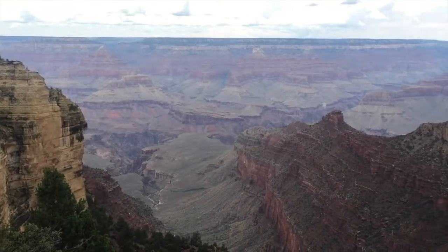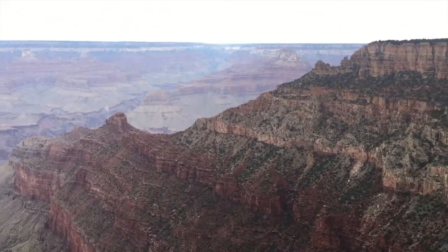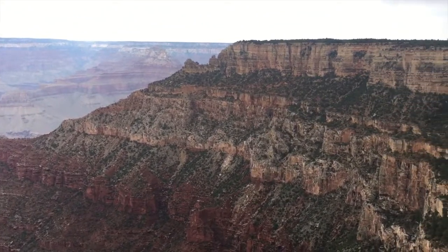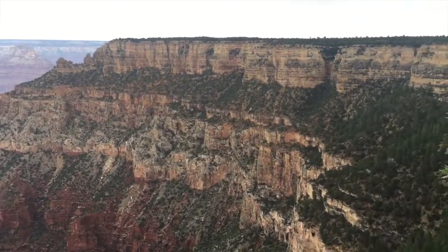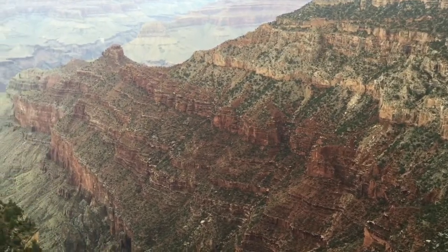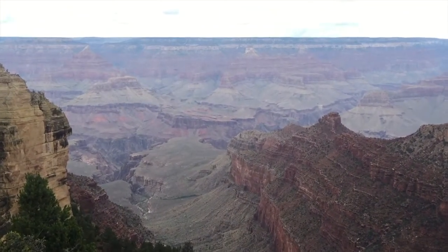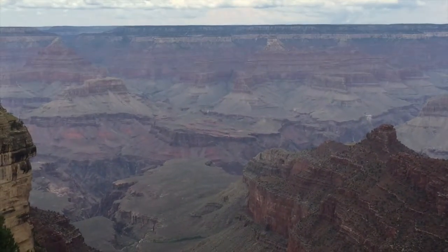Sharing the moment of admiring this incredible Grand Canyon. It's one of the viewpoints here from where you can see the majestic nature creation.